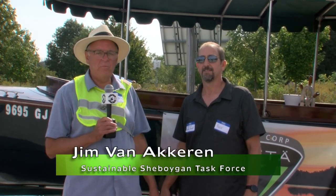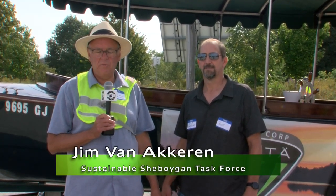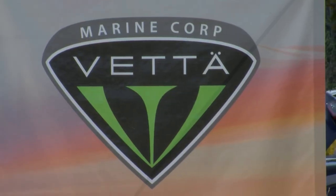Hello, this is Jim Van Ackeren. I am a member of the Sheboygan Sustainability Task Force and also Maywood Park's friendship organization. I'm here with Ross from Vetta Boat Company. You can see this beautiful electric boat behind us. Ross, can you tell us a little bit about Vetta Boat Company?